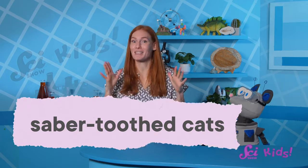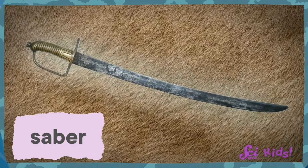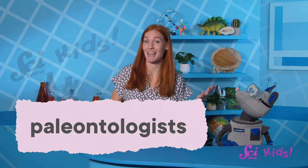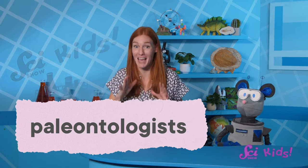Many people call them saber-toothed cats, because their teeth remind people of a type of curved sword called a saber. And these teeth weren't just for show. Some paleontologists — scientists who study ancient nature — think Smilodon's teeth also helped them catch their food.